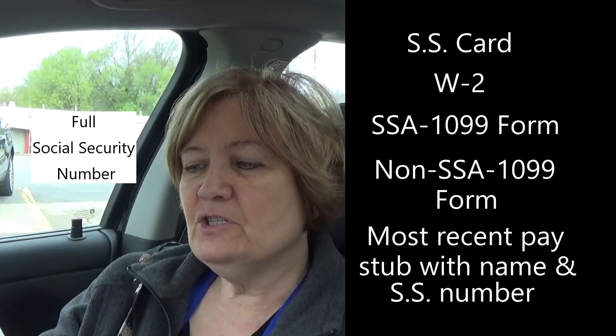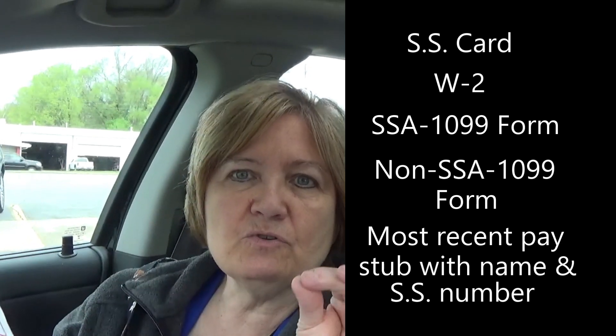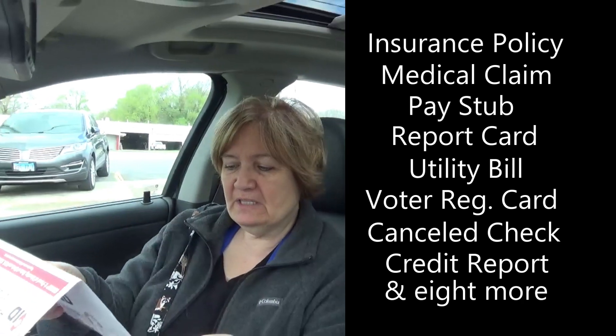Group two is your full Social Security number. They don't want a copy or a cell phone picture — they want the actual Social Security card. You can also bring your most recent pay stub or a W-2. Group three is residency, and it requires two documents. We chose our insurance policy and a medical claim or benefit statement within the last 90 days. You can also bring a utility bill, a pension or retirement statement, or even a report card from grade school, high school, or college.